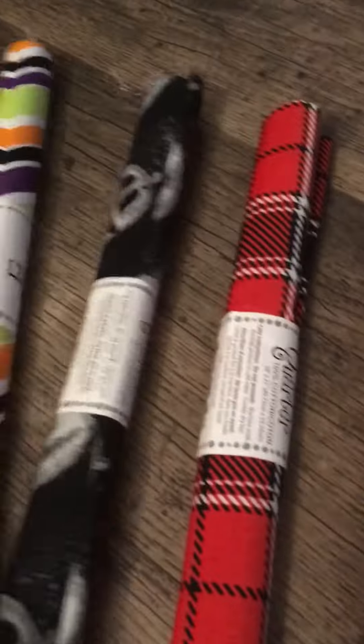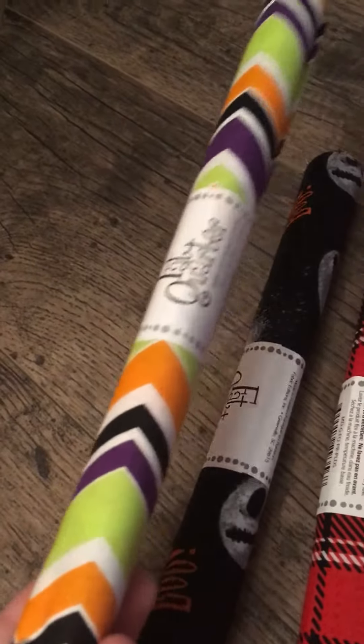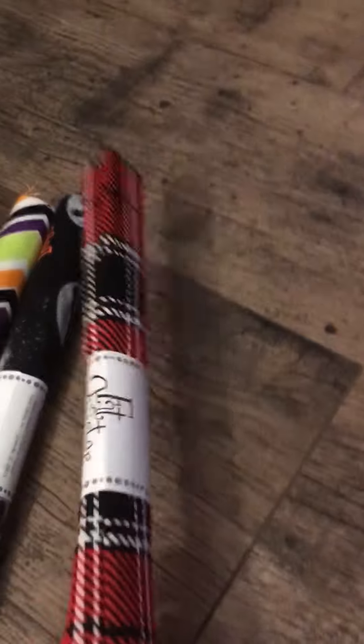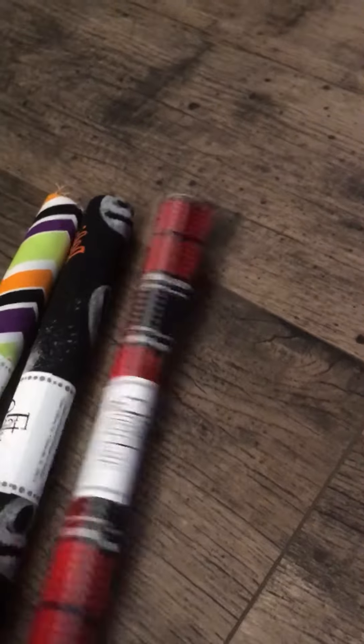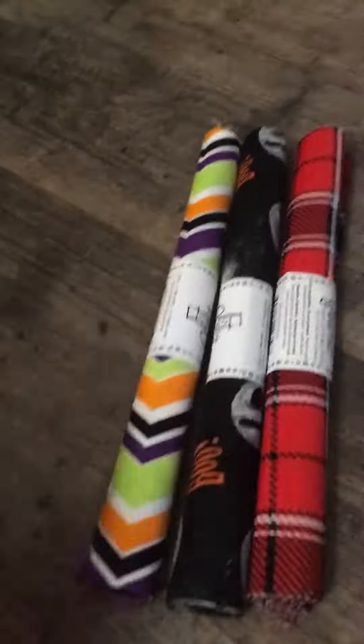I got these things with fabric — I got two Halloween ones, a skull one that says 'Boo' and a colorful Halloween one, and I got this red, white, and black one just for general days. I'm going to do something with it, I don't know what yet.